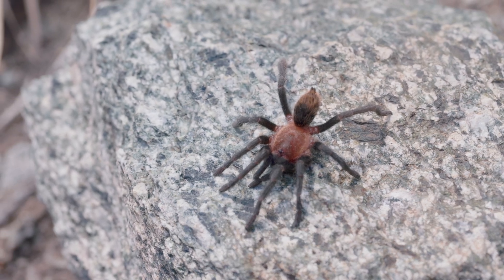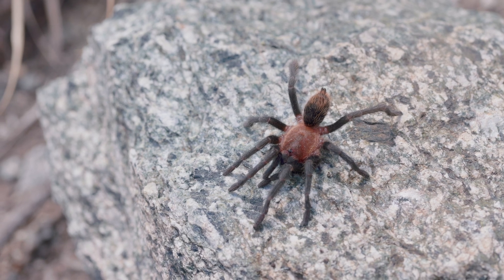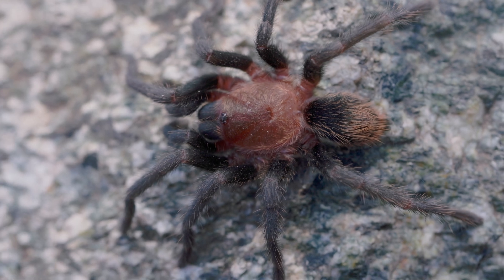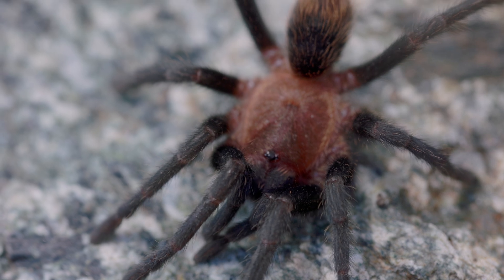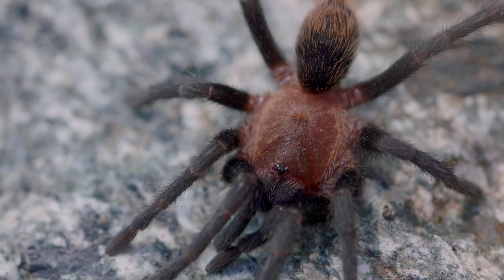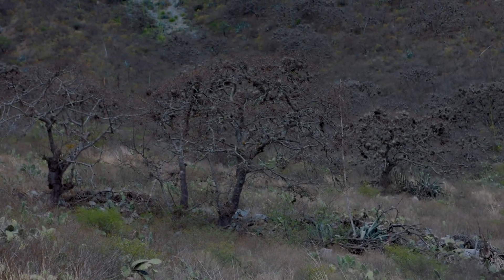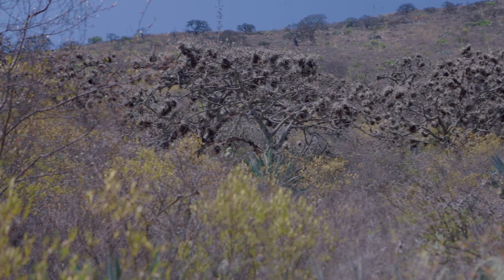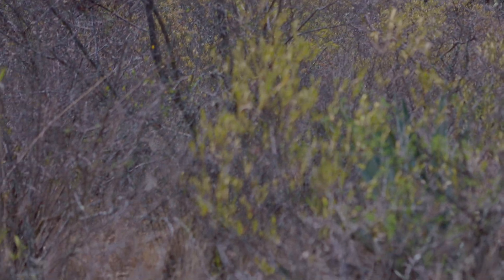We basically just searched for one or two specimens, took a lot of video pictures and other data, and then decided to head back straight to the car and go back up into higher elevations. But look at these amazing tarantulas — they really don't need a lot of words. One of its kind, and we have no idea what genus it actually belongs to. Definitely not a highland species, that's for sure.